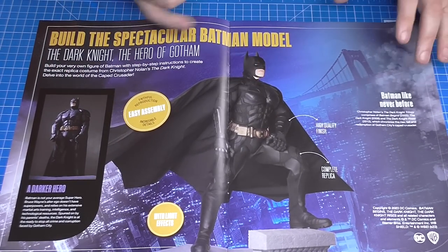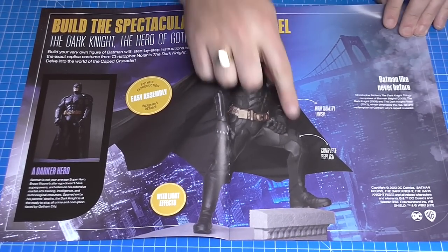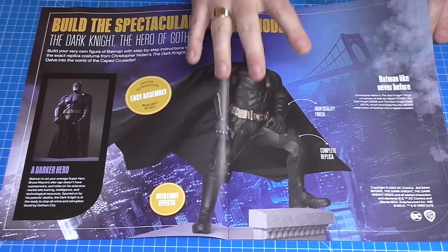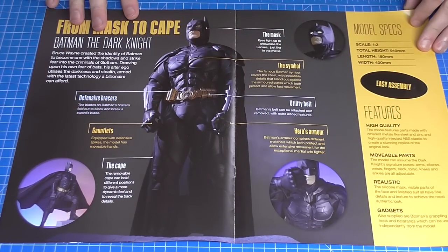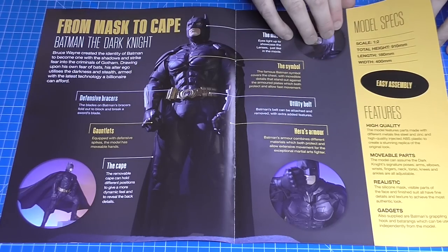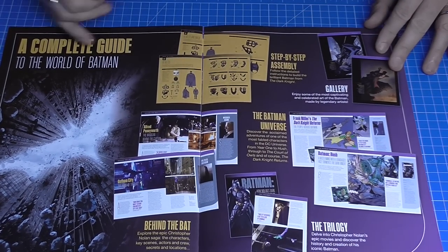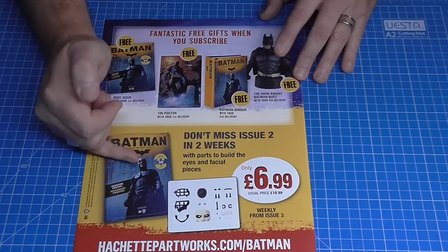It is poseable — it has articulation in the arms and hands, the lights light up, and there are light effects on the diorama as well. The cape also comes off; you don't need to have the cape on. It is a complete replica of the Christopher Nolan Batman. It also includes Batman's grappling hook and batarangs, which can be used independently from the model. It's cast in ABS plastic, and there are more details of the build process in the instructions.